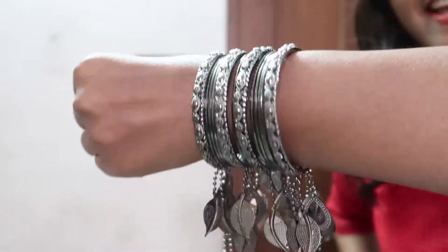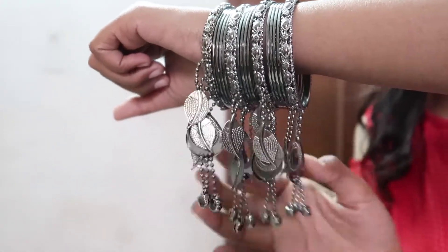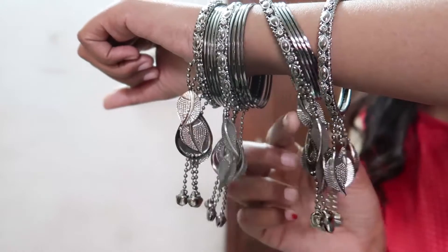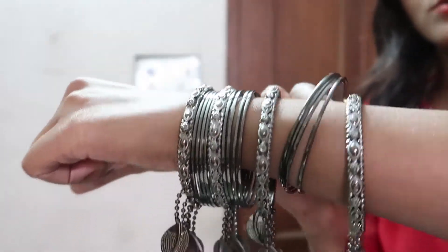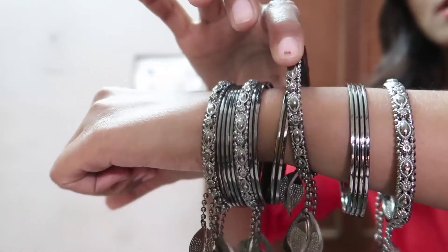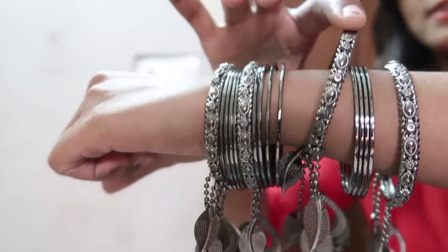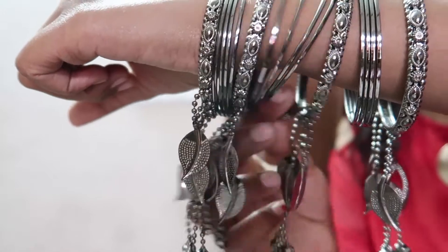Now I'll show you the second item. These are bangles — they're very beautiful. Every bangle has designs on it. This one is plain with no design, but these thick bangles have leaf designs on them. They are so beautiful and I really like them.